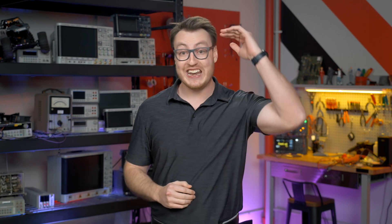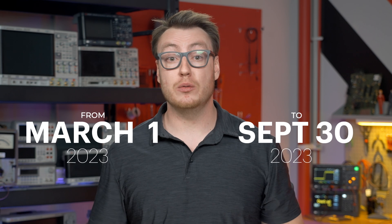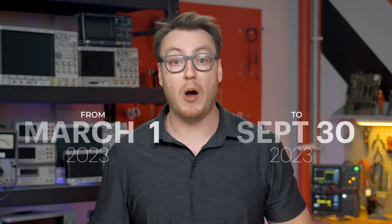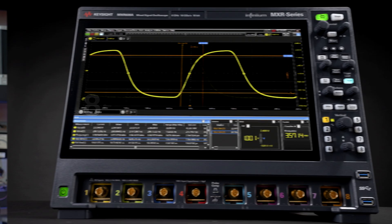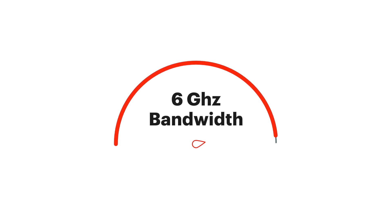For those that remember the Buy the Best, Get Rewarded from the past, we've taken it to the next level. From now until September 30th, 2023, you can buy the best oscilloscope on the planet, the UXR series, and get rewarded with a free 8-channel MXR scope with up to 6 GHz of bandwidth.